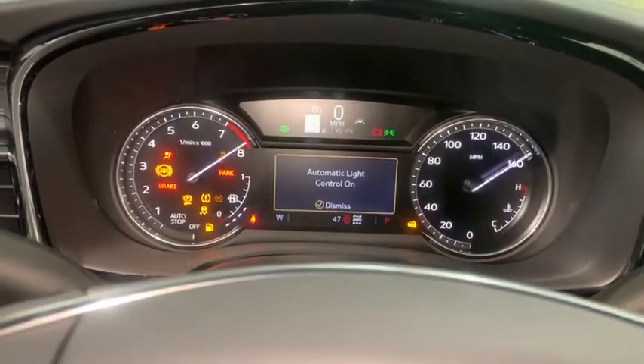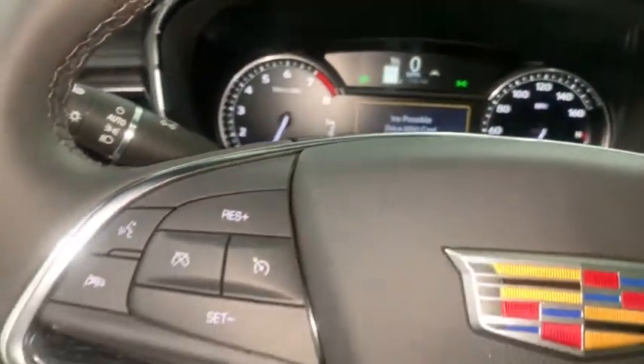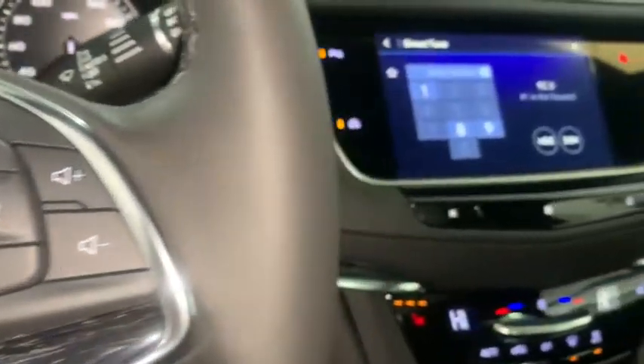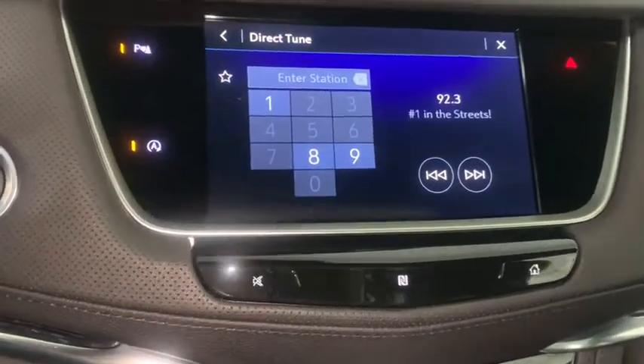Auto dimming rear view mirror, PPO, eight speakers, universal garage door opener, electronic stability control, compass, power windows, heated steering wheel, trip computer, rear window defroster.